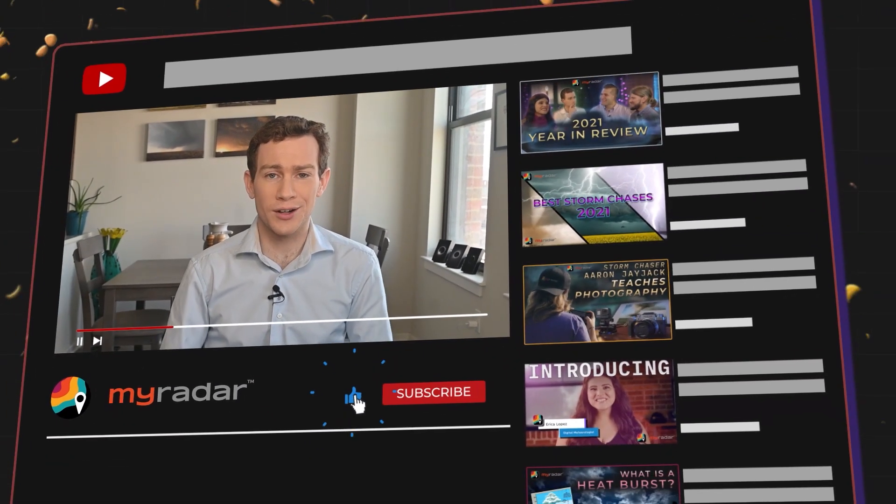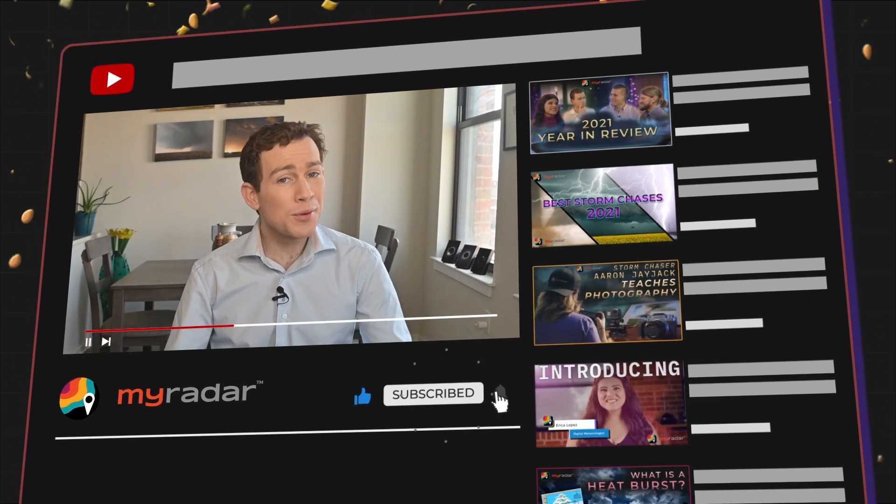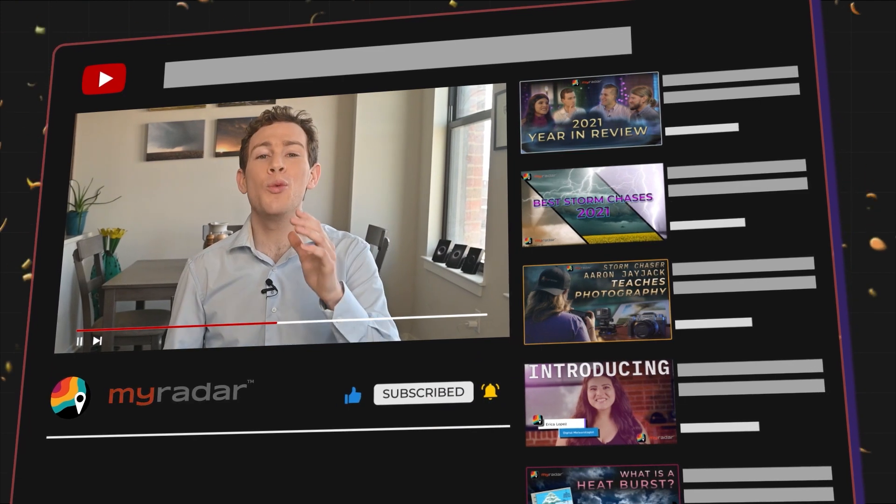If you're joining us on YouTube, be sure to like the video and subscribe to our channel — we have tons of great explainers, and with severe weather season looming, you won't want to miss what's coming. All thunderstorms have an updraft and a downdraft.